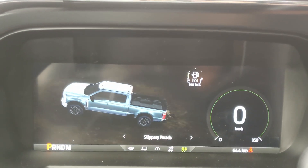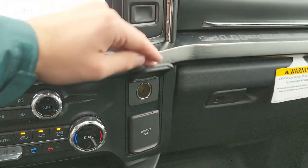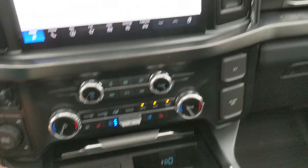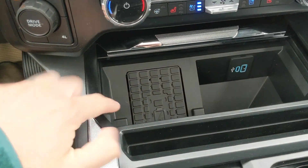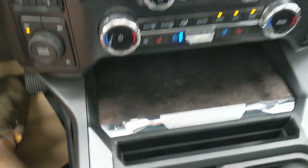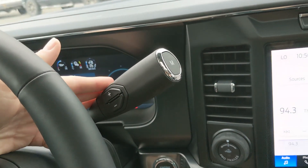The drive mode selector includes slippery, off-road, and on the opposite end tow/haul and eco mode. Then moving to the right, you have a 12 volt and 120 volt power outlet, a compartment with a USB, USB-C, and wireless charging pad so you can just throw your phone on there. The column shifter also has select shift so you can manually shift through your gears.